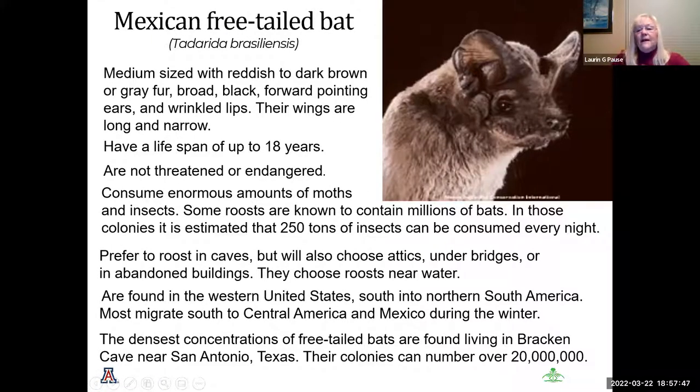The Mexican free-tailed bat has a lifespan of 18 years, with long narrow wings. They are not threatened or endangered, and love moths as well as other insects. Their roosts contain millions of bats, and it's estimated those colonies eat up to 250 tons of insects every night. They roost in caves and attics, under bridges, always near water. They are found from South America through Central America and Mexico during the winter. The densest concentration is in Bracken Cave near San Antonio, with colonies over 20 million bats.